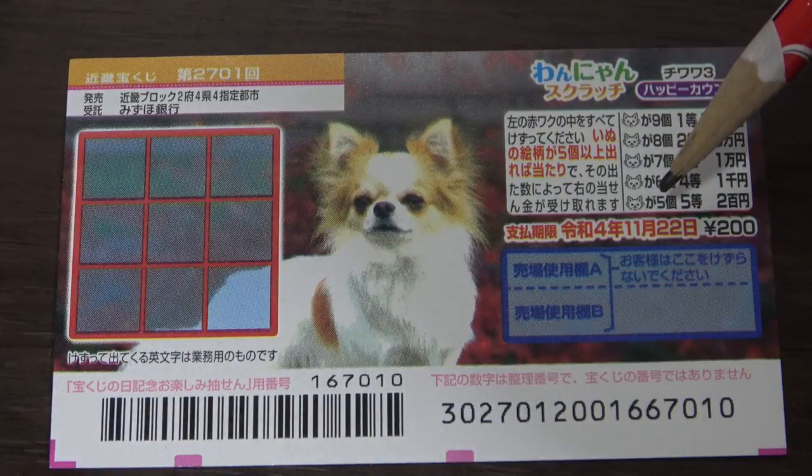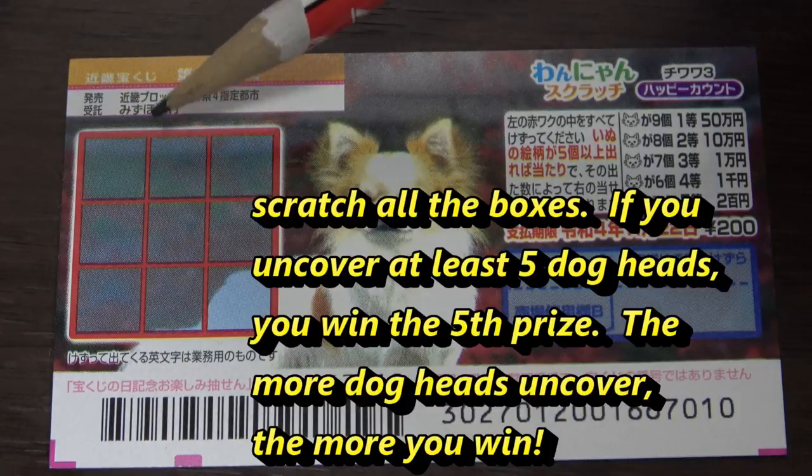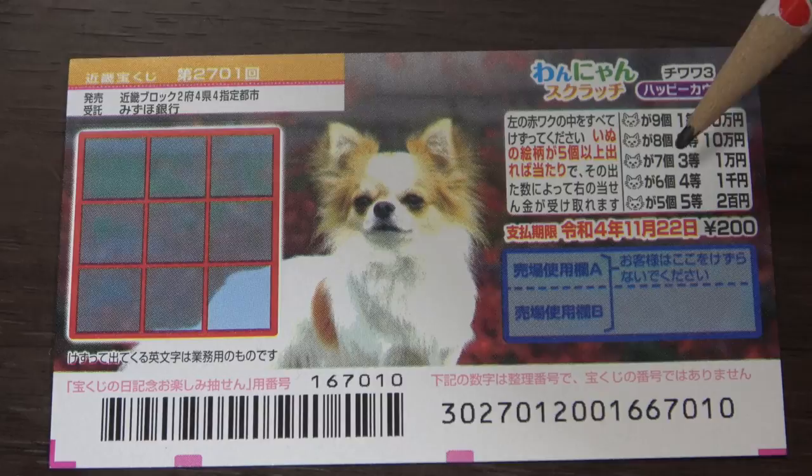This is the scratch area and these are the pictures you need to find — they're all the same with their corresponding prizes. To play this game, scratch each box. You need to find at least five dog heads in order to win the fifth prize, which is Nihakuen. The more dog heads you find, the more you win.